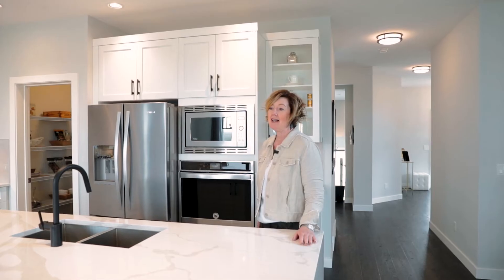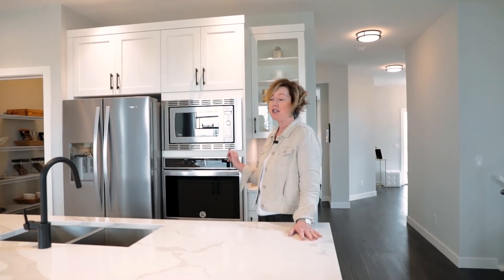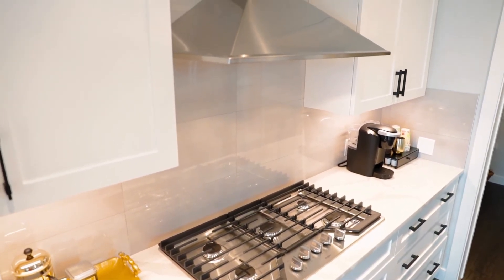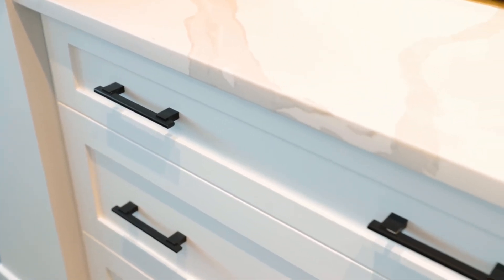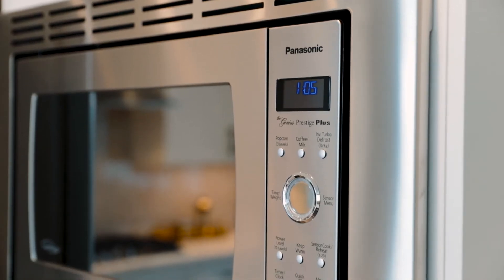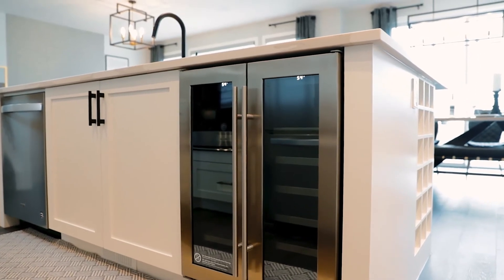This is the Stirling Homes Alexander floor plan. Today we're showing the executive kitchen package, which has the built-in appliances — your gas cooktop, hood fan with tile to the ceiling, pots and pans drawers, under cabinet lighting, wine racking, quartz countertop, built-in wall oven, microwave, and wine fridge. In this kitchen we also show a waterfall edge just to show a bit more contemporary, clean line.